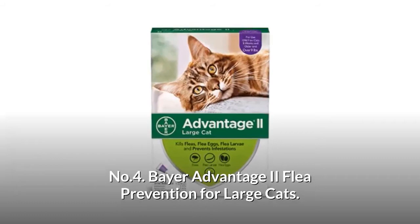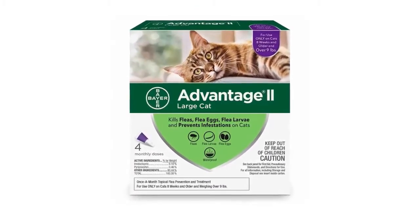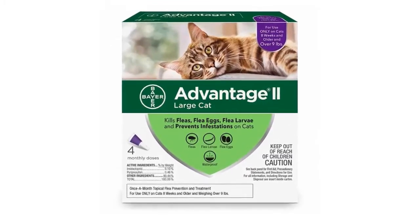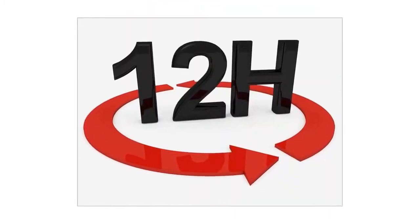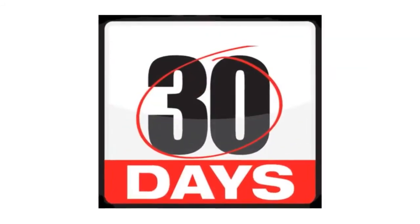Bear Advantage II flea prevention for large cats — flea prevention and treatment for large cats nine pounds and over. Easy to apply, this cat flea treatment starts working within 12 hours and protects for up to 30 days.